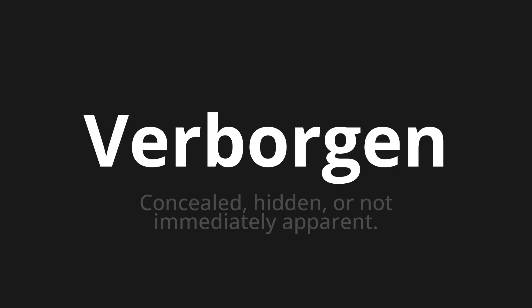Let's say it all together. Verborgen. Verborgen. One more time. Verborgen.